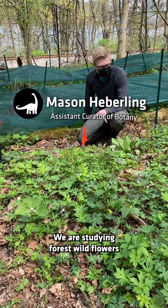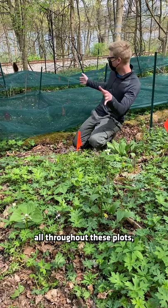We are studying forest wildflowers, and we have a bunch of wildflowers all throughout these plots. You might notice we have some shade cloth over these forest wildflowers.